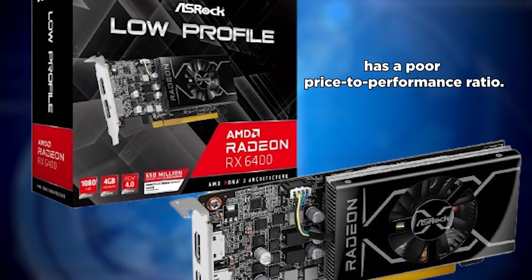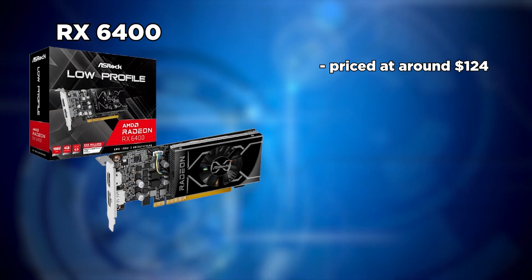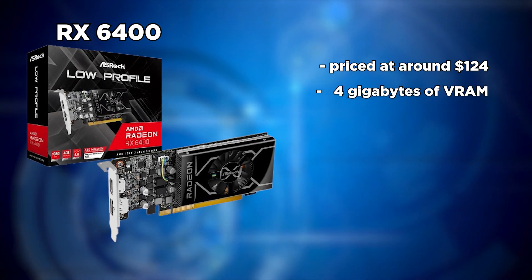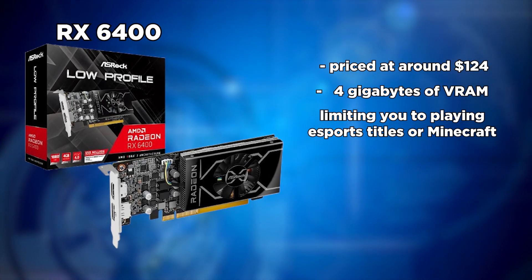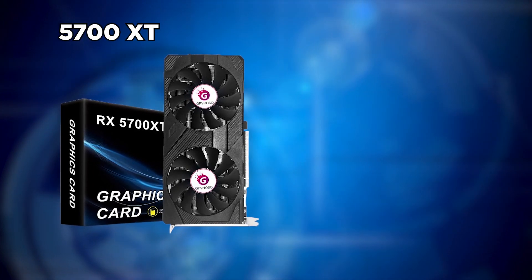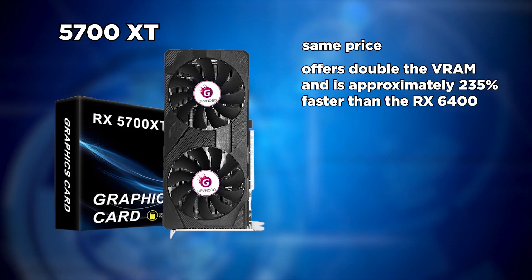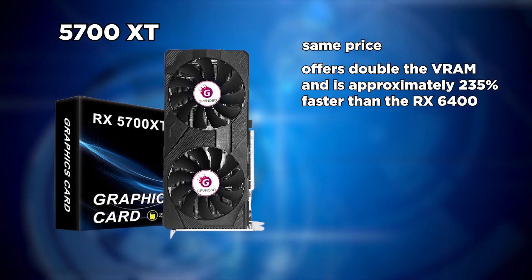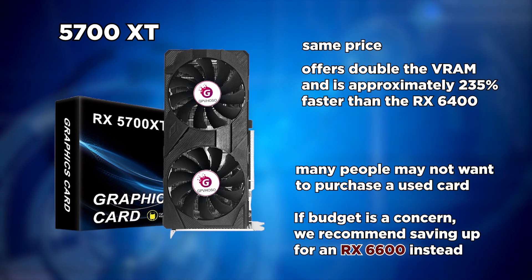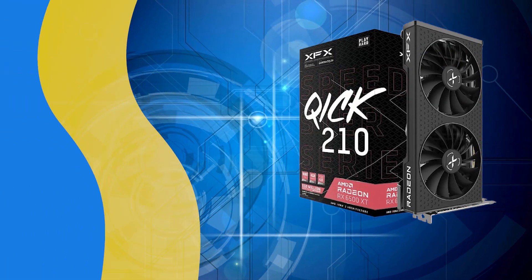The second worst GPU is the RX 6400, which has a poor price-to-performance ratio. Priced at around $124 for the cheapest model, it only features 4GB of VRAM, limiting you to esports titles or Minecraft. Instead, you could get a used RX 5700 XT for about the same price, which offers double the VRAM and is approximately 235% faster. If you don't want a used card, we recommend saving up for an RX 6600 instead.